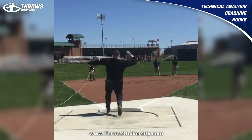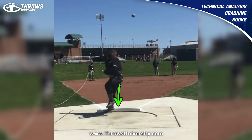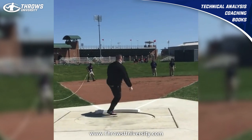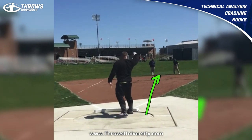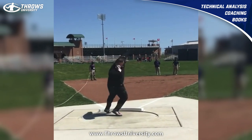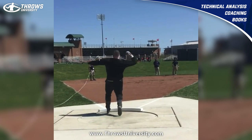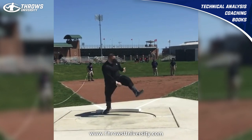Now we get to this point and he starts to open wide and score up. On Joe's big throws he transfers forward and is a little more stable — you can see here how he transfers into that left side. Here he falls a bit out of balance and loses it down the right sector, and that's where his big 22.91 throw was too.